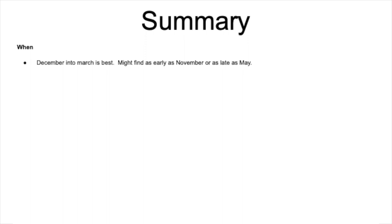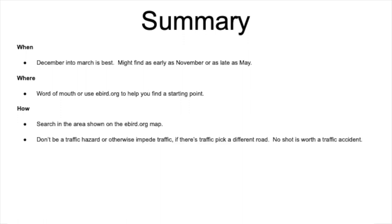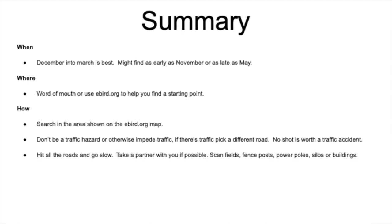Alright, just a quick summary of everything we talked about. When? December into March is best; you might find these as early as November or as late as May. Where? Word of mouth or use ebird.org to help you find a starting point. How? Search in the areas shown on the eBird map. Don't be a traffic hazard or otherwise impede traffic — if there's traffic, pick a different road. No shot is worth a traffic accident. Hit all the roads and go slow. Take a partner with you if possible. Scan fields, fence posts, power poles, silos or other buildings. Set up your camera properly before getting to your target area. Well that's all for me — now it's your turn. Good luck to you and have fun.